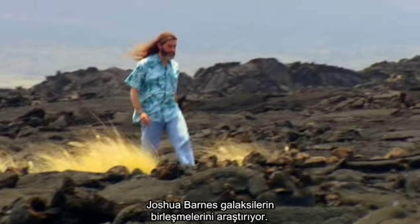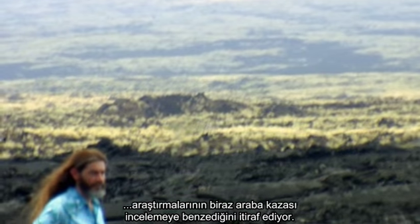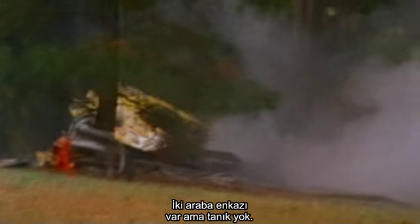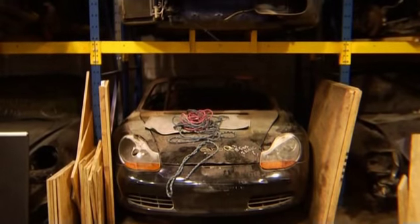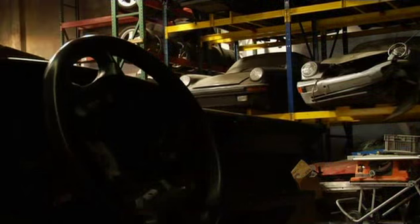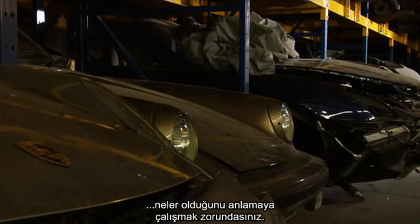Joshua Barnes studies galaxy mergers. Acting like a crime scene investigator, he admits his research is a bit like inspecting a car crash. Imagine that you come across the scene of a car crash — two wrecked vehicles, but no witnesses, nobody to tell you what happened, all you have is the physical evidence. That's basically what we have to do when we study colliding galaxies. There are no witnesses to a galactic collision; all you have is the present state of the wreckage. You have to conduct a sort of forensic investigation to figure out what happened on the basis of what you have today.